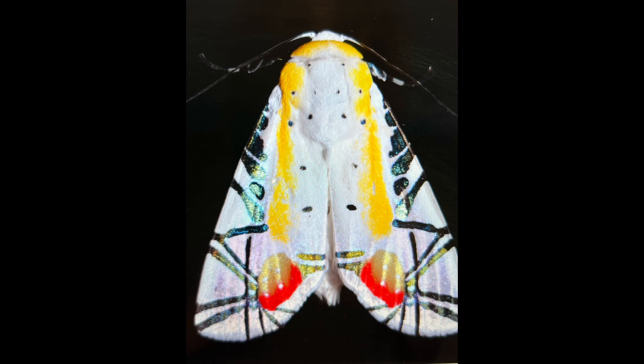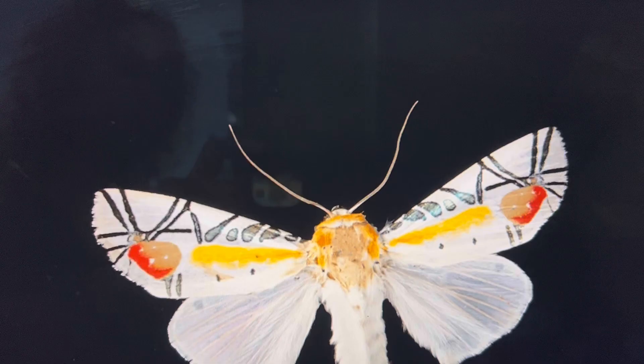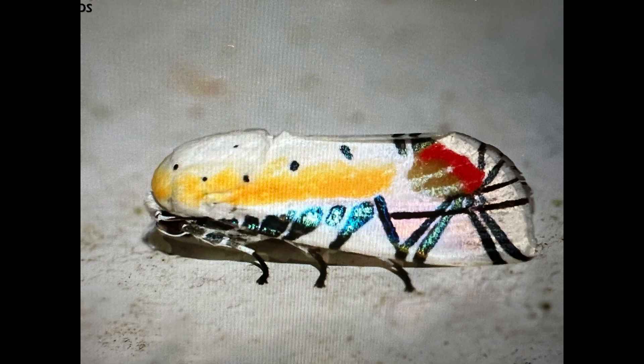Sometimes dubbed as the most interesting moth in the world, this is the Picasso moth, a rare species which gets its name from the bizarre hieroglyphic markings on its forewings. Some think that the markings resemble a spider on its web, others think that from the side view it looks more like a masquerading jumping insect with folded legs.